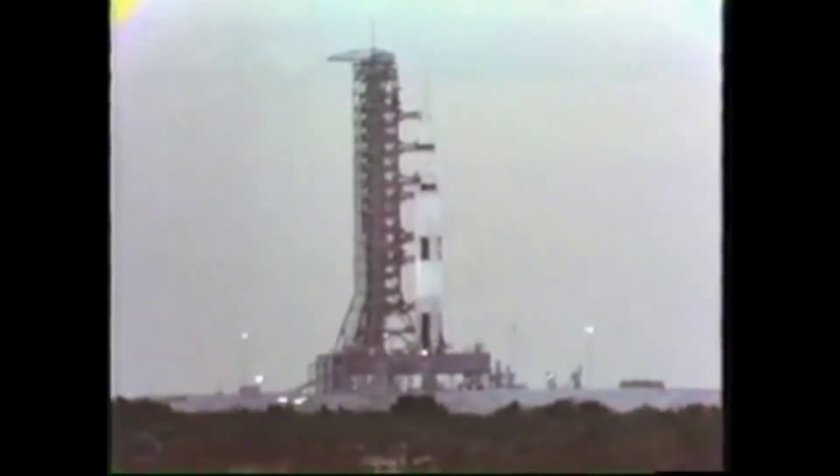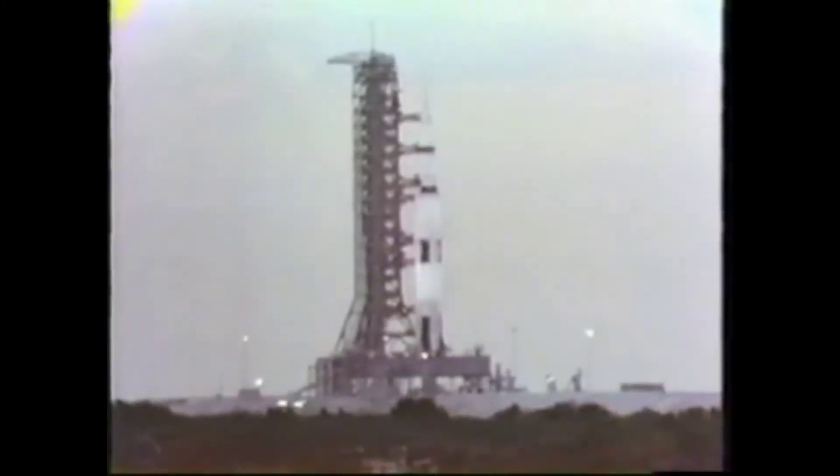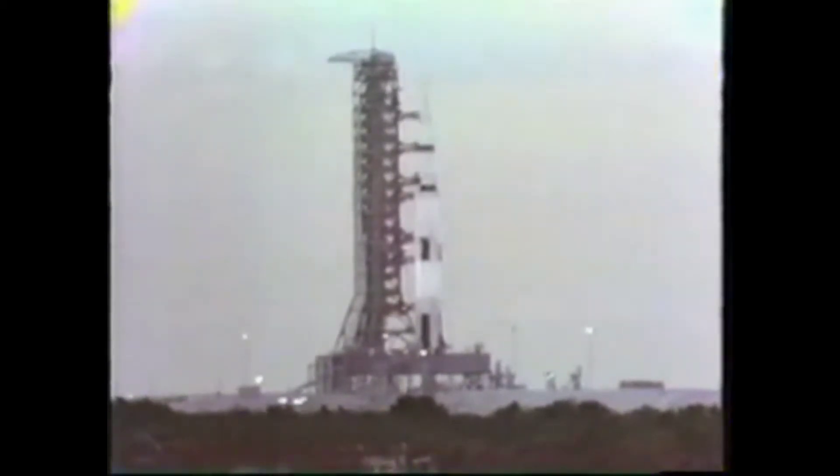T-minus 50 seconds and counting. We have transferred to internal power. The transfer is satisfactory. The 6.2 million pound Saturn V launch vehicle now on its own power at 38 seconds and counting. The ignition sequence will start at 8.9 seconds — we'll be looking for liftoff at zero.